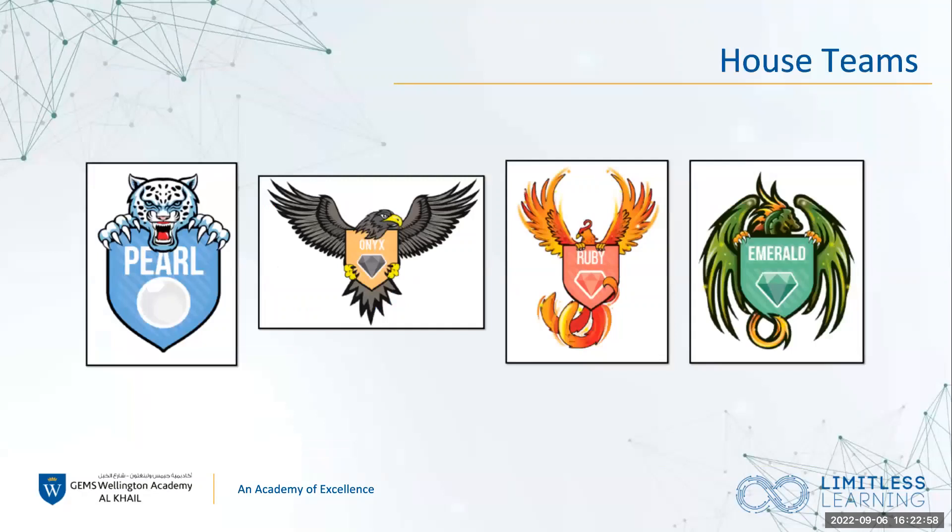Our house teams are the same as last year. Those who had students in school last year stay in the same houses — we've got Pearl, Onyx, Ruby and Emerald. New students should have been emailed which house they will be in. We have house points that are tallied up each week and at the end of terms there are rewards for the houses with the most points. We also have sports day where students compete against each other in their houses, with prizes such as non-school uniform days.